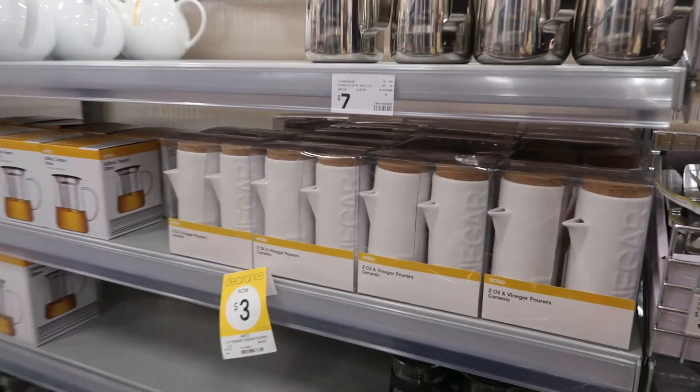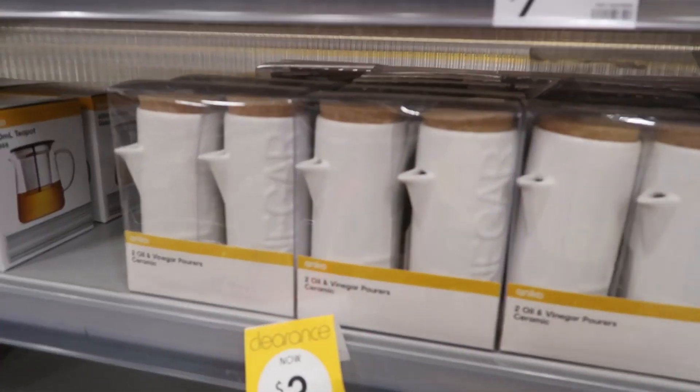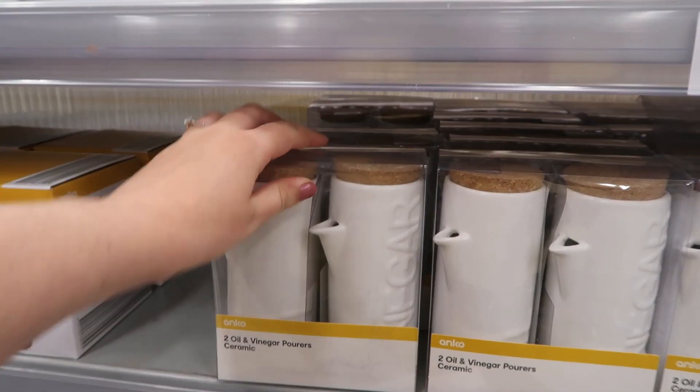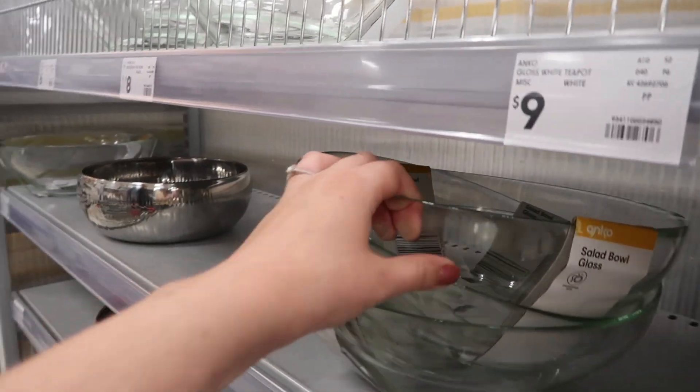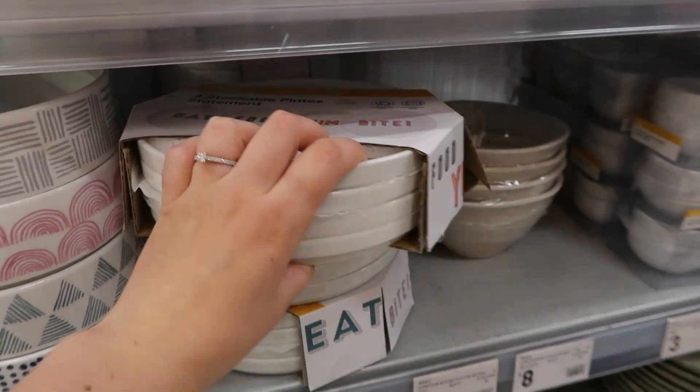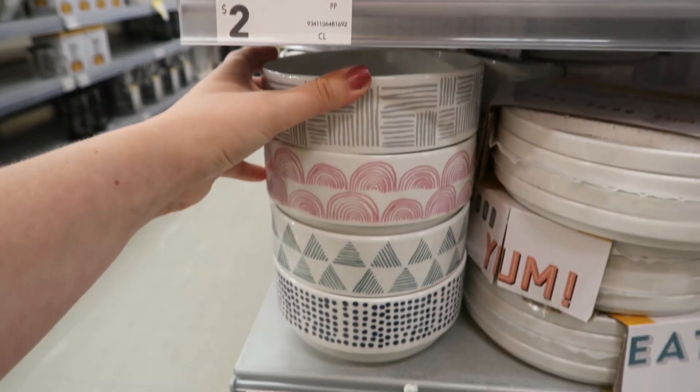These on clearance for $3 if anyone wants them - oil and vinegar. I actually think they're really cute but I just don't know how practical they'd be. Salad bowl - that's nice. These plate sets are new: eat, food, yum, bite.